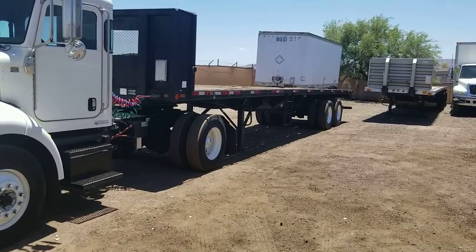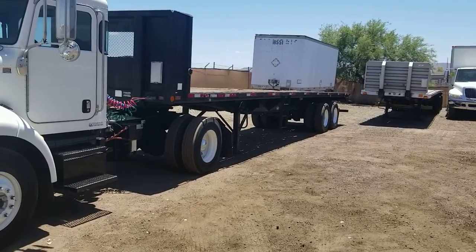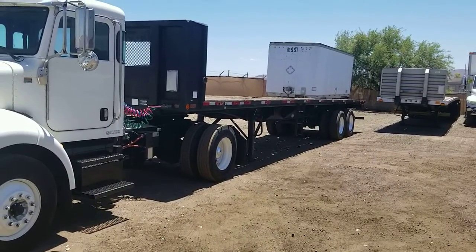Hi, this is Kurt with CTL Truck Sales in Phoenix, Arizona. CTL Truck Sales has been in business continuously for 35 years. Our website is CTLTruckSales.com.